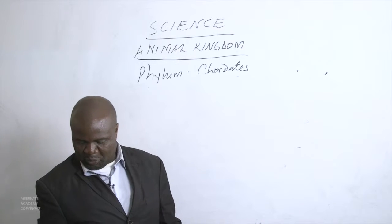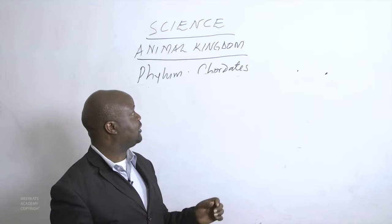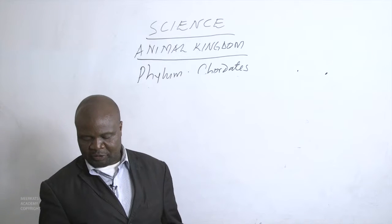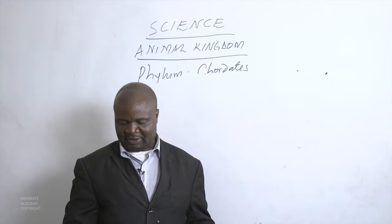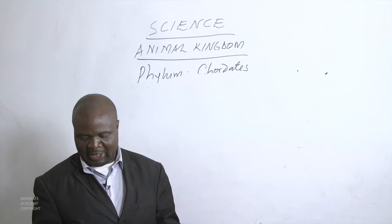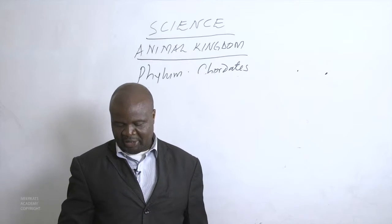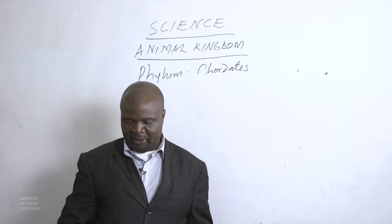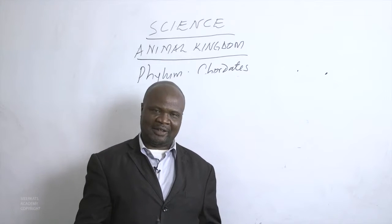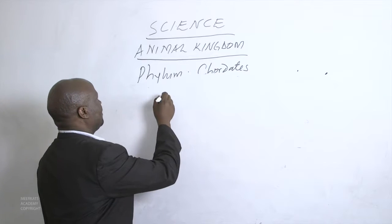There are three classes of chordates that are commonly called fish: the Agnatha class, the Chondrichthyes class, and the Osteichthyes class. They all live in water and breathe by use of gills. They are ectothermic, meaning their body temperature changes depending on whatever area they are in — if they are in cold areas, their body temperature will be cold.